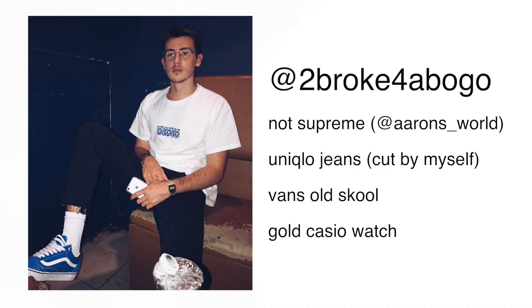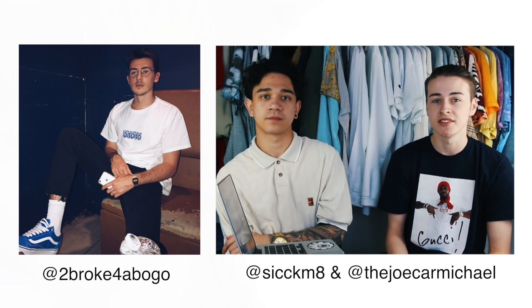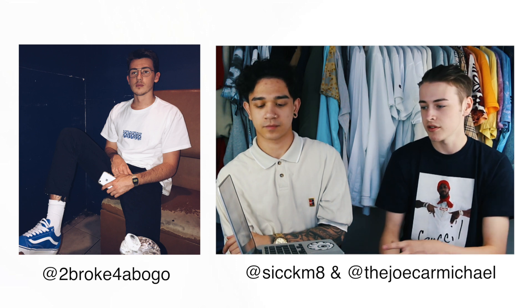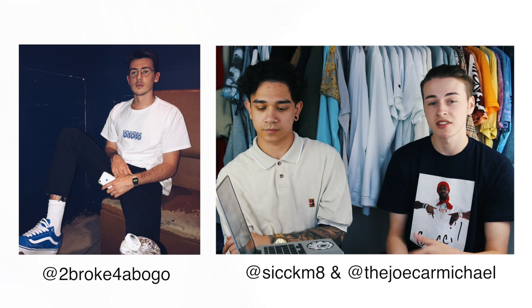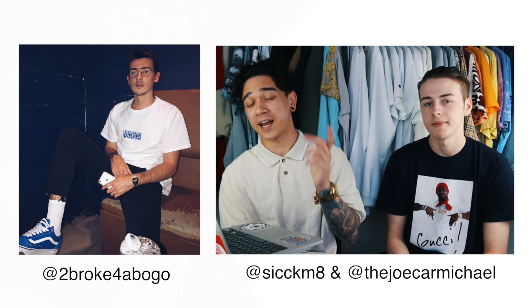The next outfit is something that Joe picked, so I'm going to let him take it away. Okay, so this fit is from a guy called Jay Soul and his Instagram username is Too Broke for a Bogo. He's wearing a Supreme parody t-shirt, some Uniqlo jeans, Vans Old Schools, and a gold Casio watch. This fit works so well — the color coordination is just on point. The blue kind of pops, it really stands out, especially against the white and black. The colors are what sells this fit to me. The gold watch I was skeptical about at first, but the more I look at it, it seems to work alongside the glasses. The whole fit looks really, really good. It's a solid clean fit. Thank you, Jay, for sending in your outfit.